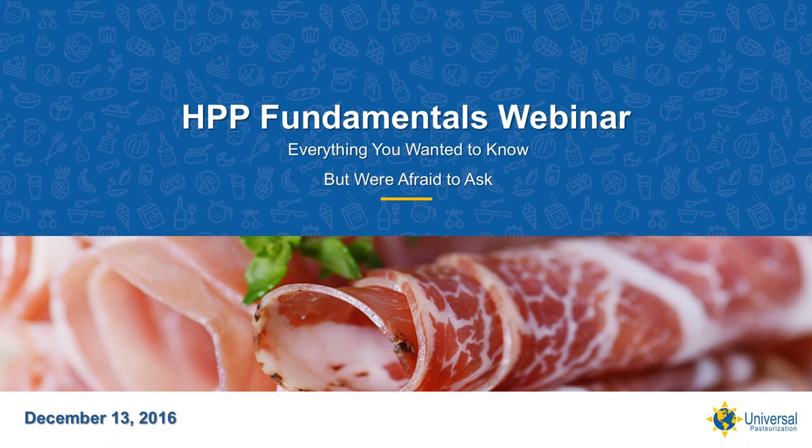In 2012, my wife and I moved to Lincoln, Nebraska, where I joined the Universal Pasteurization team. Universal had purchased five of the largest HPP vessels available at the time. In an application development sales role, we grew Universal's HPP contracting business in Lincoln and then began expanding their outsourcing business to other parts of the country.